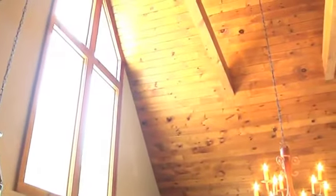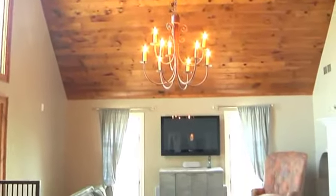The family room feels like a retreat with high ceilings and a stone fireplace.